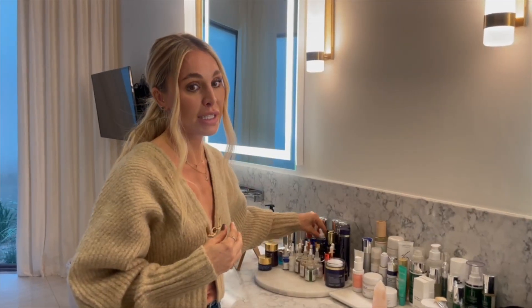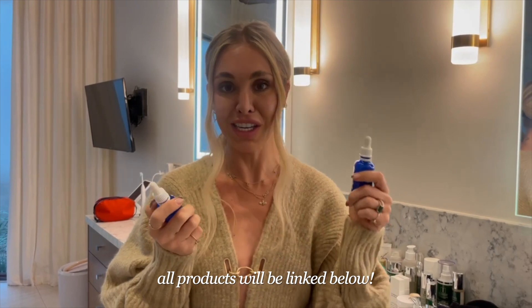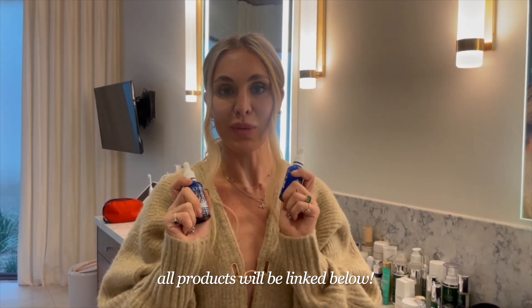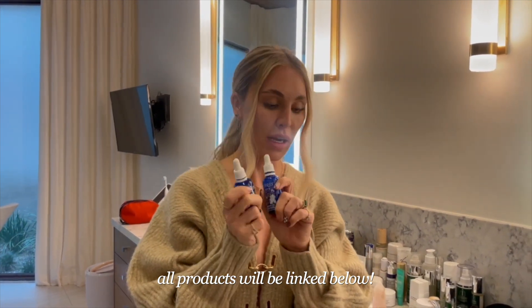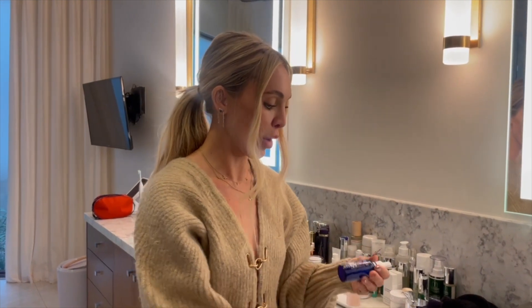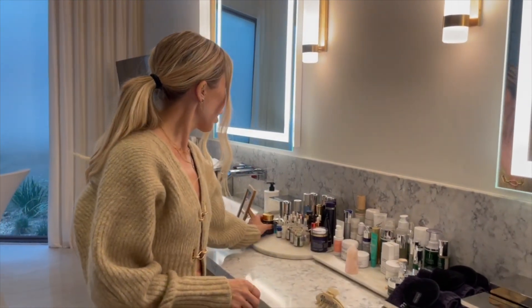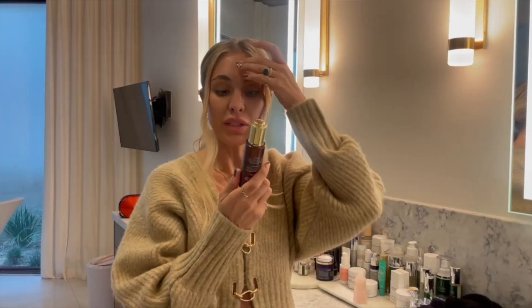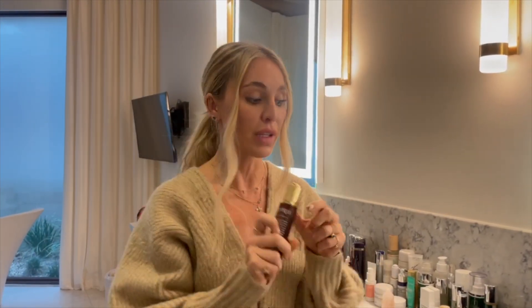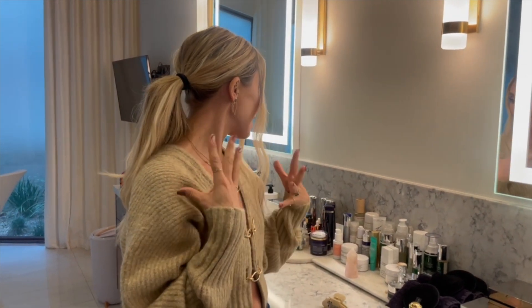My favorite non-toxic skincare brand is Kipris. I love this brand — back when I was a marketing director running a spa, this was what I was stocking the spa with. All of their products are completely clean and non-toxic. I have their morning antioxidant serum and their evening serum. I love their eye cream, I love their moisturizer. They also have this thousand roses oil that's really hydrating and brightening for the skin.